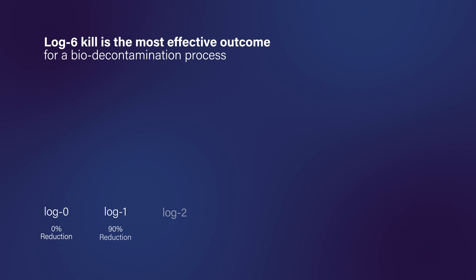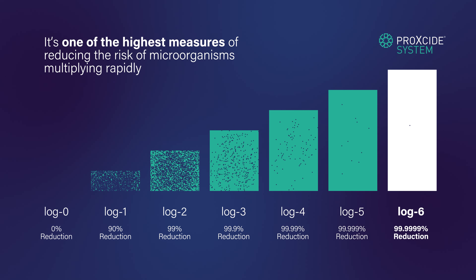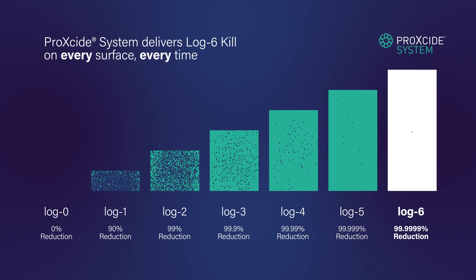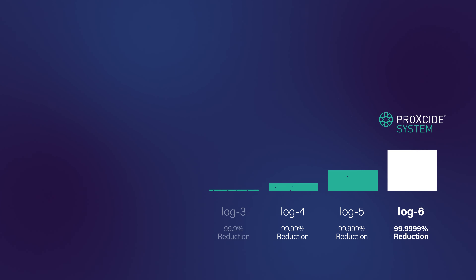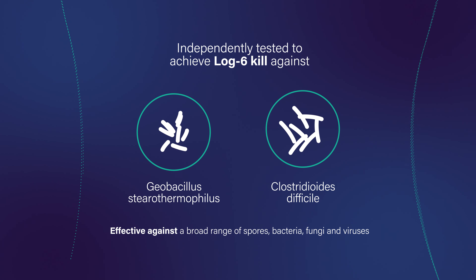Log 6 kill is the most effective outcome for a bio decontamination process. It is important because it is one of the highest measures of reducing the risk of microorganisms multiplying rapidly. ProXide System delivers log 6 kill on every surface every time, providing a high degree of efficacy in eliminating microorganisms, and has been independently tested to achieve log 6 kill against Geobacillus and C. diff.